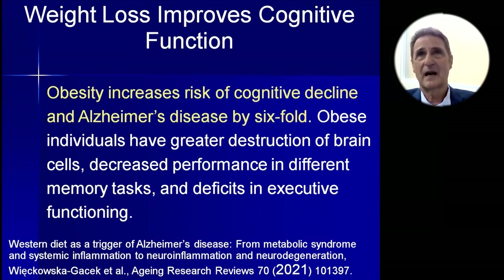Another factor that increases cognitive decline and Alzheimer's risk by six-fold is obesity. Obesity is epidemic around the world, including in America. Obese individuals have higher inflammation in the brain, greater destruction of brain cells, decreased performance on memory tasks, and deficits in executive functioning. This is shown by a 2021 study in Aging Research Reviews. Please keep yourself as slim as possible, both with exercise and good dietary choices.